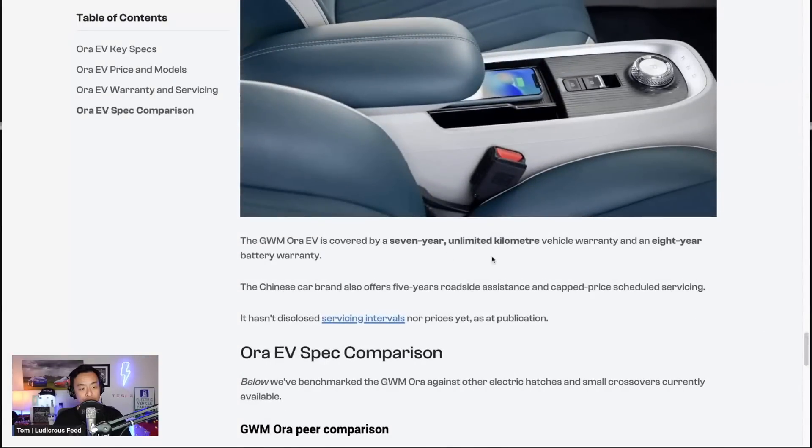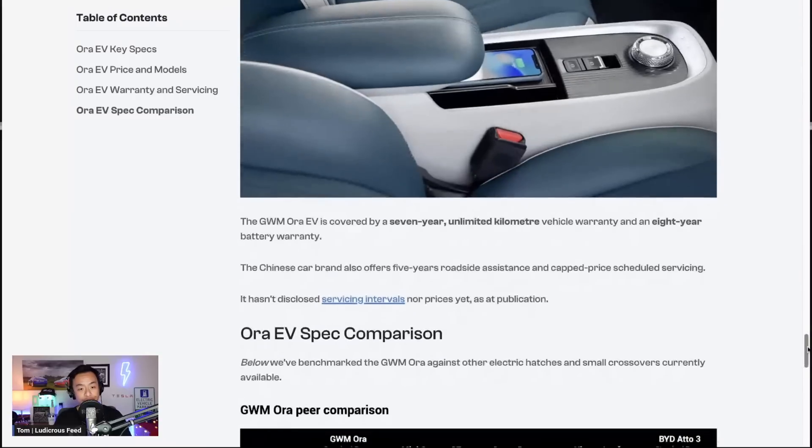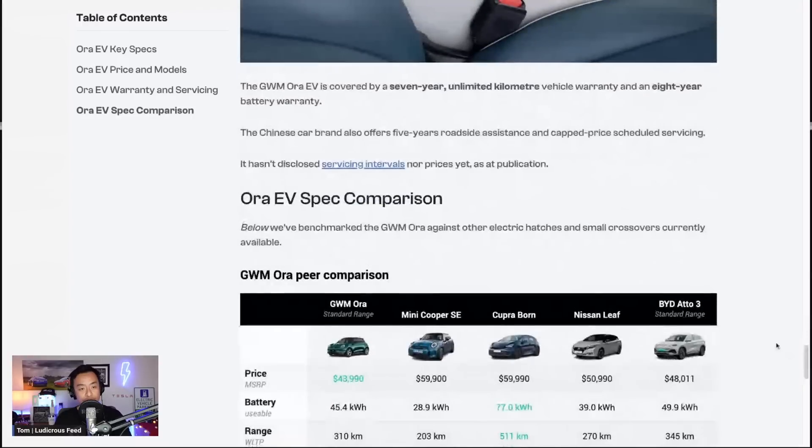There's a seven-year unlimited kilometer warranty and an eight-year battery warranty, which seems pretty standard these days for the powertrain. Five years roadside assistance and a capped price servicing schedule are also included. We'll see what they come up with in Australia, given that BYD's pricing for their scheduled servicing was quite controversial last year. Servicing schedules haven't been disclosed yet.